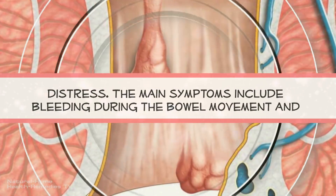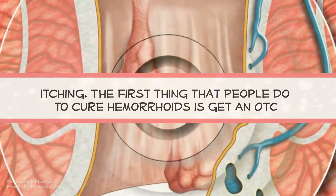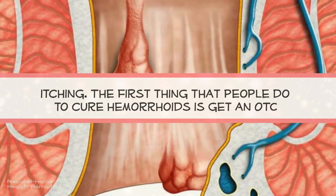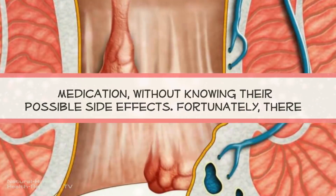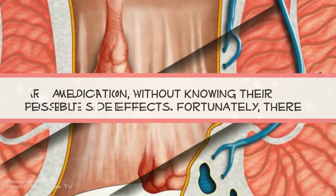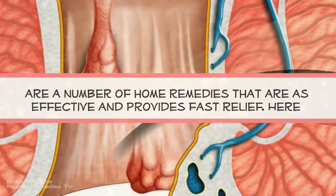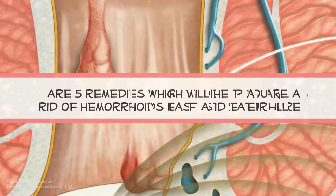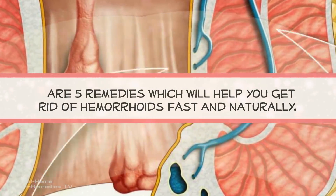The main symptoms include bleeding during bowel movement and itching. The first thing that people do to cure hemorrhoids is get an OTC medication, without knowing their possible side effects. Fortunately, there are a number of home remedies that are just as effective and provide fast relief. Here are 5 remedies which will help you get rid of hemorrhoids fast and naturally.